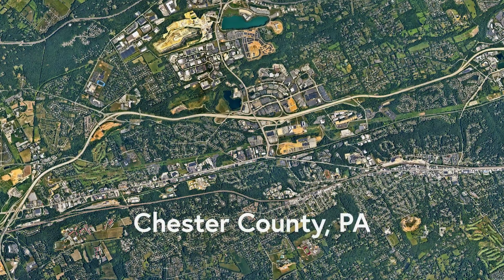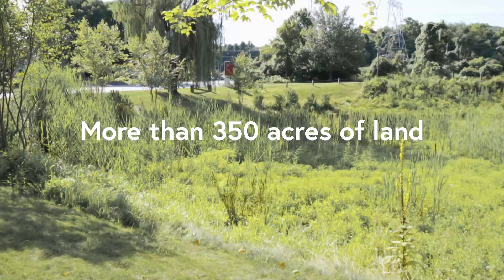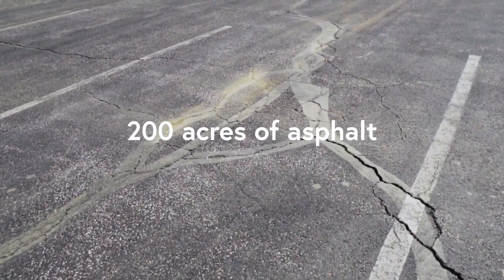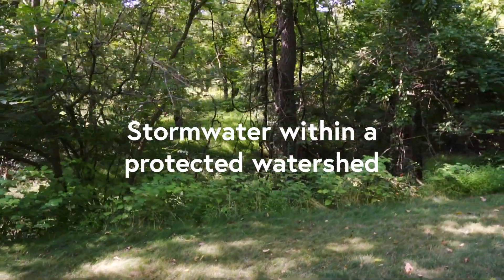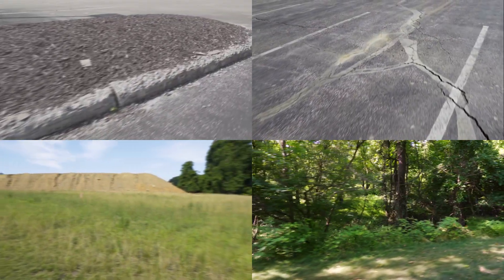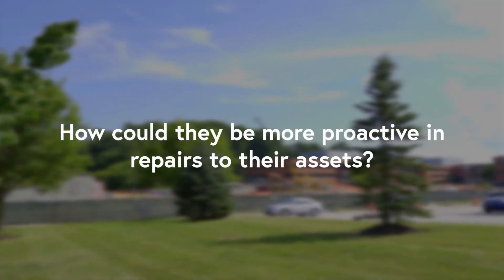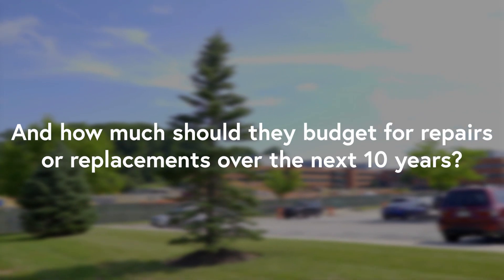Above all else, the discussion begins and ends with: how do we finance this? In suburban Chester County, Pennsylvania, our client was faced with a very similar problem — with more than 350 acres of land, 200 acres of asphalt, 50 miles of curb, and stormwater within a protected watershed, all of which required long overdue updates and regular maintenance. The question was asked: how could they be more proactive in repairs to their assets?